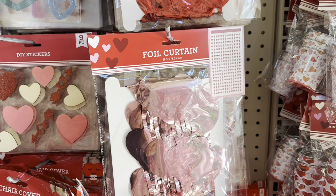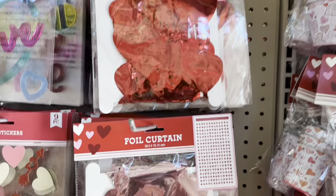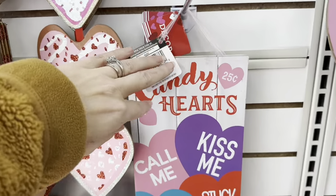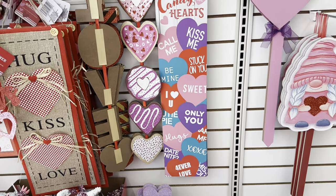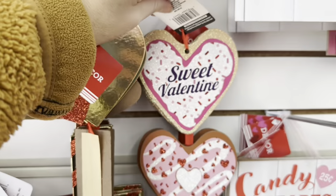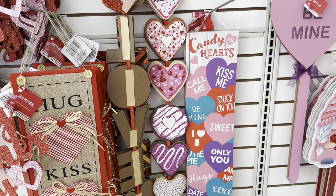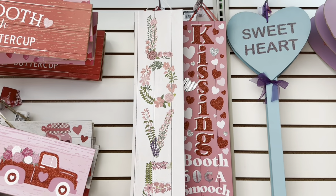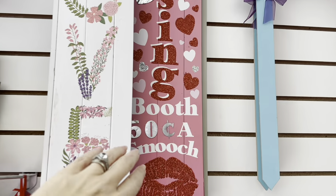Look at this — it's a foil curtain! How cute to hang this in the doorway. You get that pink, you also have red, and it's just the hearts that dangle down. Wow, look at this one — candy hearts, 25 cents. 'Call me, kiss me, be mine, stuck on you.' That is so cute. This right here is adorable — look, it looks like a donut! Those are too cute. Take that apart and use those as ornaments, or make a garland with those. The kissing booth — '50 cents a smooch.' I love that it's a basic smooch.